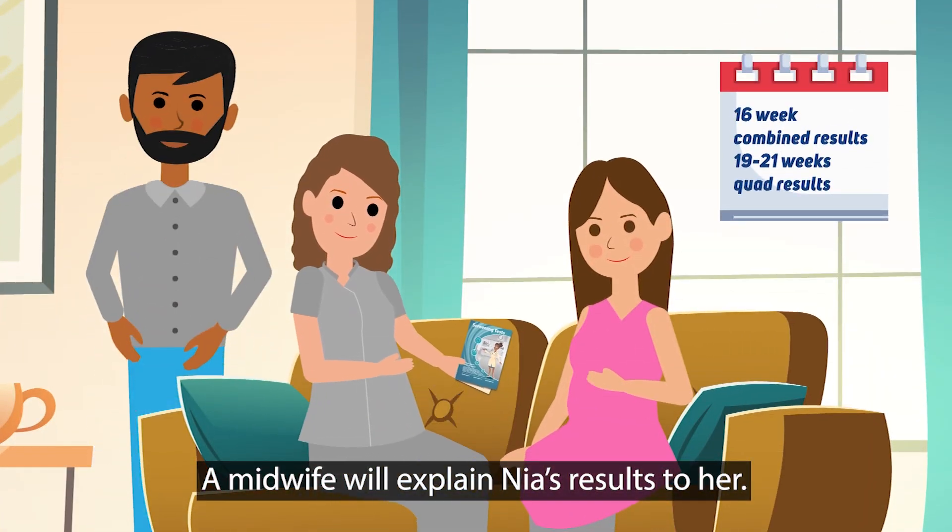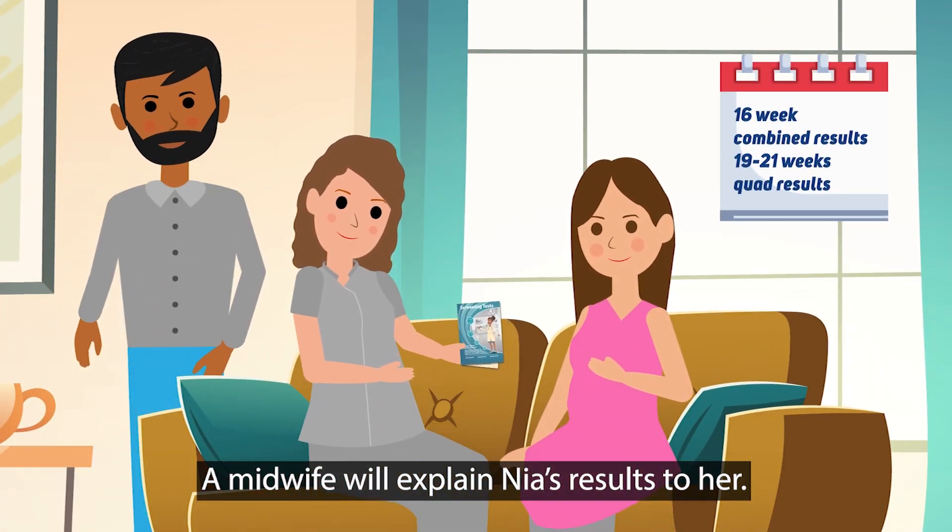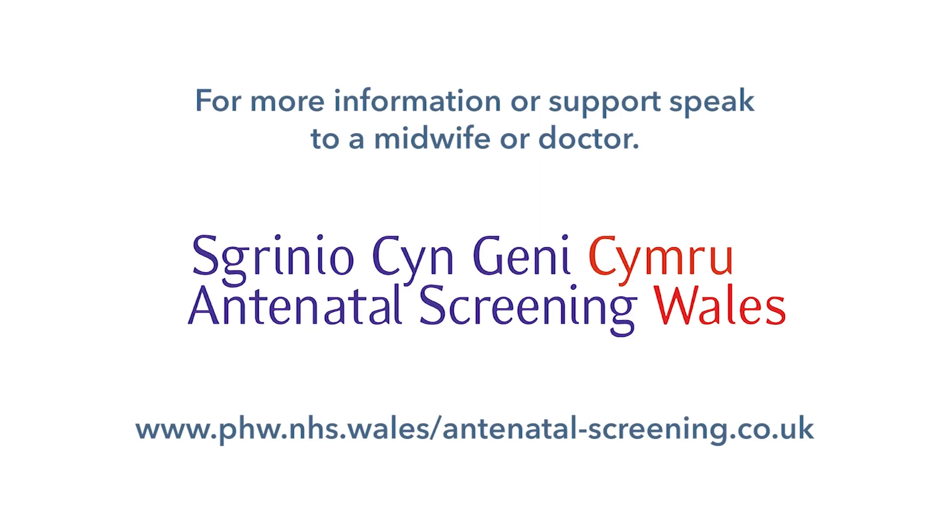A midwife will explain Nia's results to her. For more information or support, speak to a midwife or doctor.